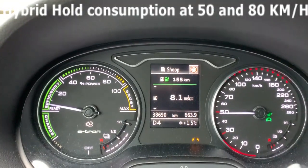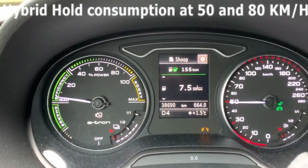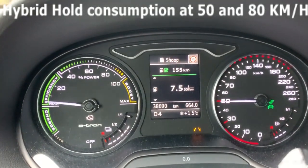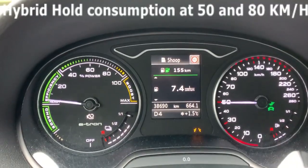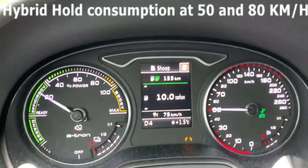Okay, so this is the hybrid hold mode at 50 kilometers per hour. Now let's go to 80 kilometers per hour.